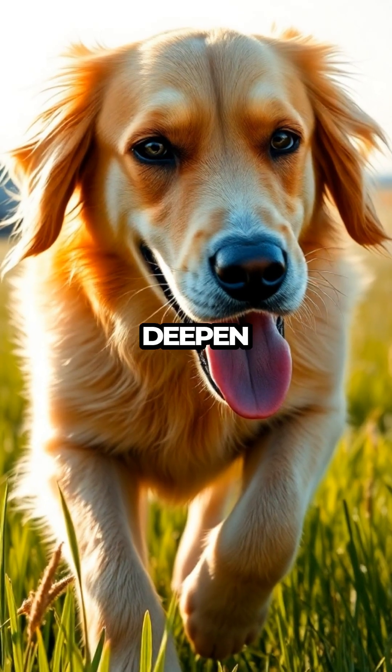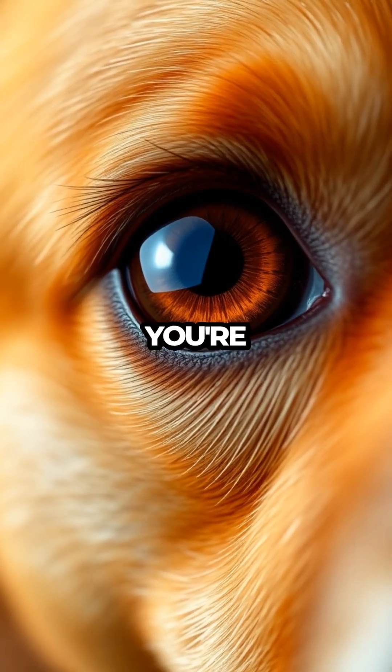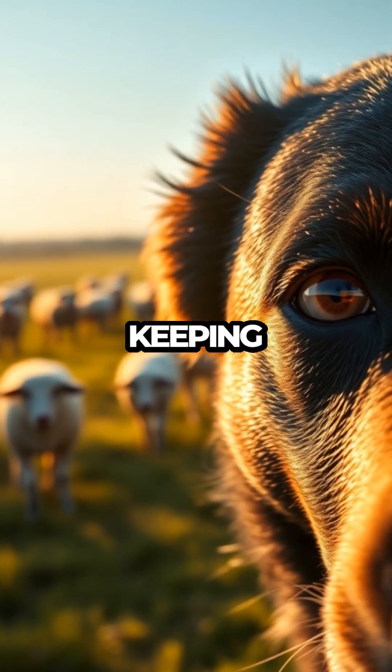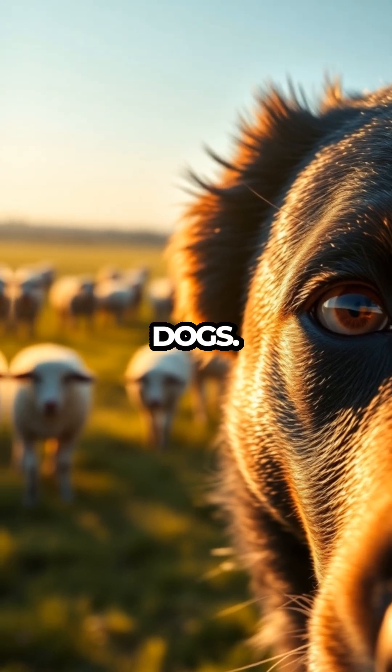Understanding this hidden feature might just deepen your appreciation for your furry friend's complex biology. Next time you're gazing into those soulful eyes, remember there's a whole layer of unseen protection keeping them bright and alert. It's just another reason to marvel at the fascinating world of dogs.